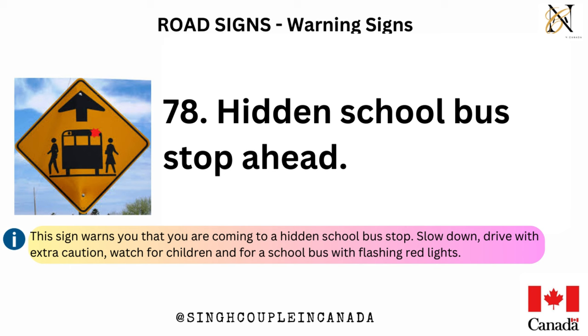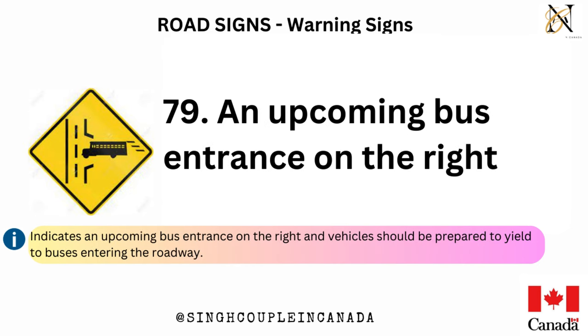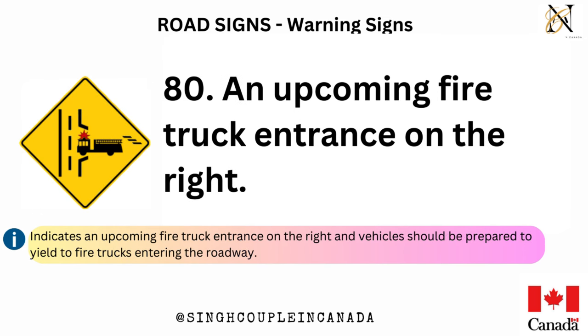This sign warns you that you are coming to a hidden school bus stop. Slow down, drive with extra caution, watch for children and for a school bus with flashing red lights. An upcoming bus entrance on the right — indicates vehicles should be prepared to yield to buses entering the roadway. An upcoming fire truck entrance on the right — indicates vehicles should be prepared to yield to fire trucks entering the roadway.